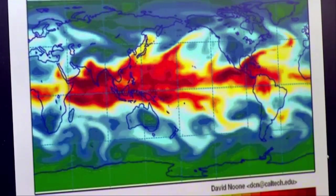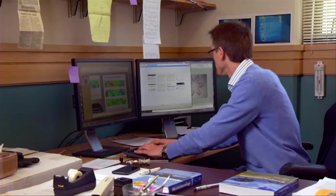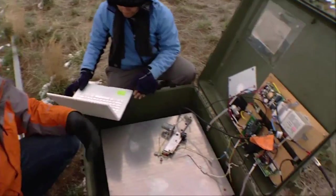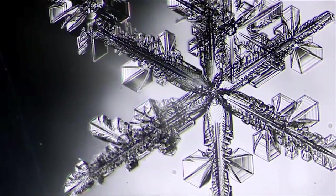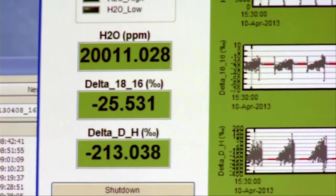This is a simulation with a climate model. What we're looking at is the total amount of water vapor in the atmosphere. Noon uses both computer models and field observations from around the globe to study the chemical composition of rain and snow. With water isotopes, you might say what goes around comes around.